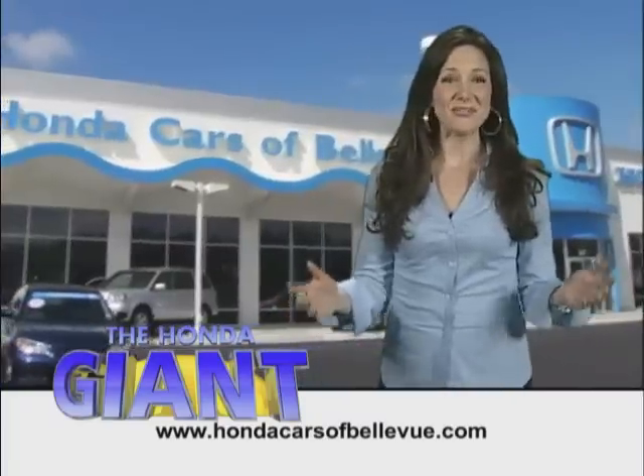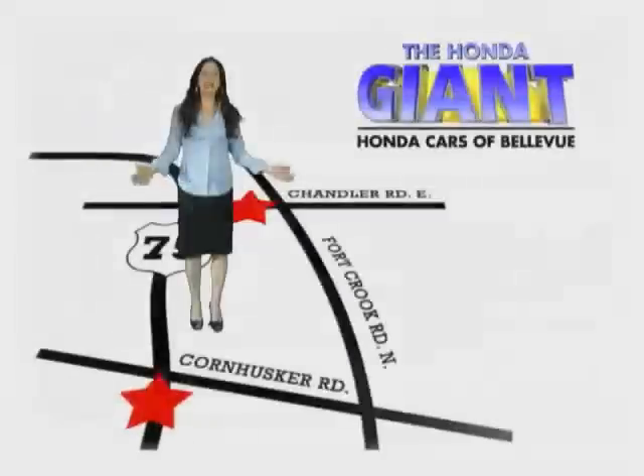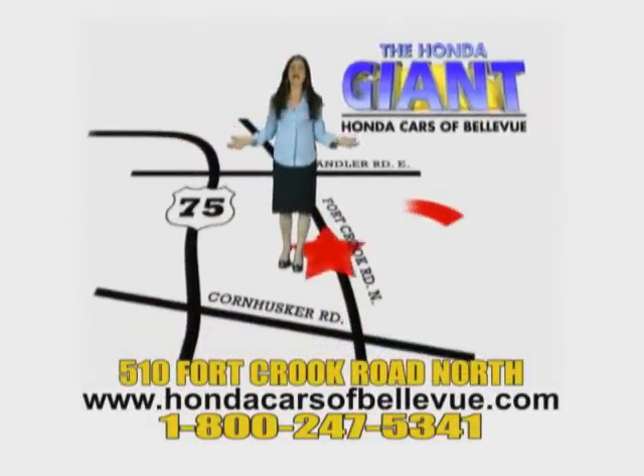Honda Cars of Bellevue, serving the heartland for 25 years. One happy Honda customer at a time. Honda Cars of Bellevue — one small step off Kennedy Freeway.